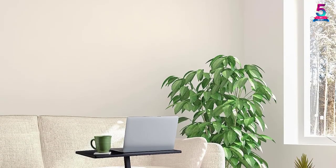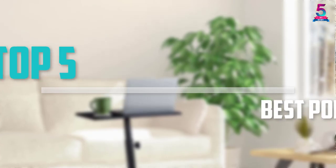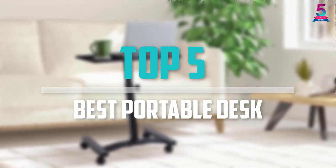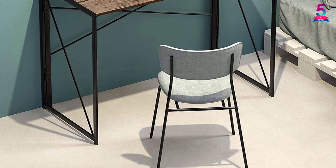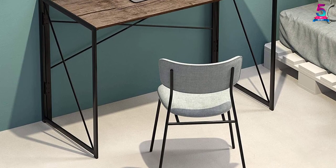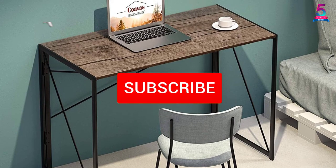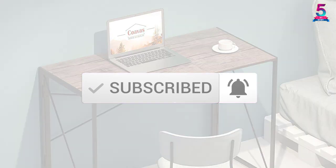Are you looking for the best portable desk in your budget? Well, in today's video we break down the top 5 best portable desks that are available on the market. I made this list based on their price, quality, durability, and more. To find out more information about these products, you can check out the description below, and also make sure you subscribe for more reviews. So let's get started with the video.